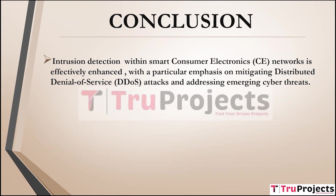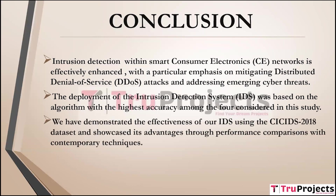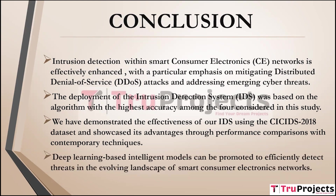Conclusion of the project. The project effectively bolsters intrusion detection capabilities within smart consumer electronics networks, with a specific focus on countering DDoS attacks and proactively addressing emerging cyber threats. The algorithm with the highest accuracy among the four under consideration was selected as the basis for deploying the intrusion detection system, ensuring robustness of the security measures. The project substantiates the efficacy of the IDS using the CIC IDS 2018 dataset, demonstrating superior performance through comparisons with contemporary intrusion detection techniques. The project advocates the adoption of deep learning-based intelligent models for efficient and adaptive threat detection, fortifying the security landscape.